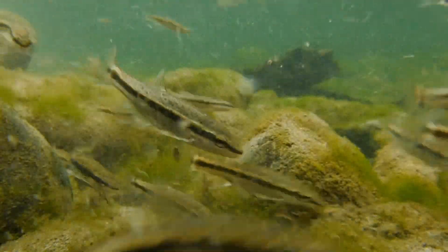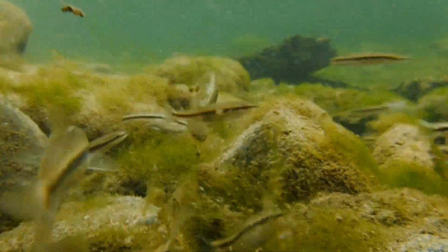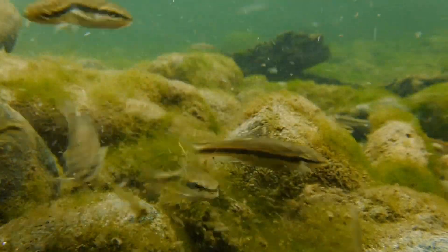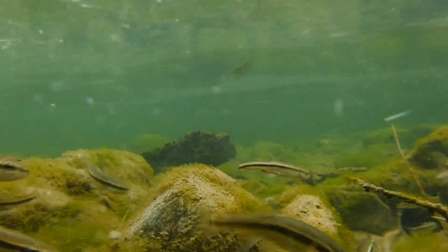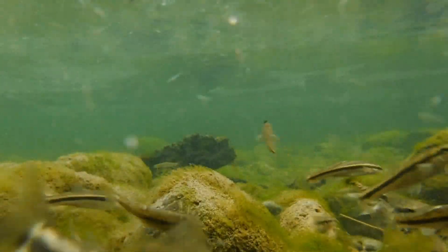Black-nosed dace are hyper when it comes to feeding time, so if you're keeping them in a community tank, you'll want to make sure that the other slower-moving fish in the tank are getting their fair share of the food. For instance, tessellated darters might not be able to get enough food in a tank with these dace, so you may need to target feed the slower-moving species just to be sure they're getting enough to eat, because these fish move fast when there's food in the water.